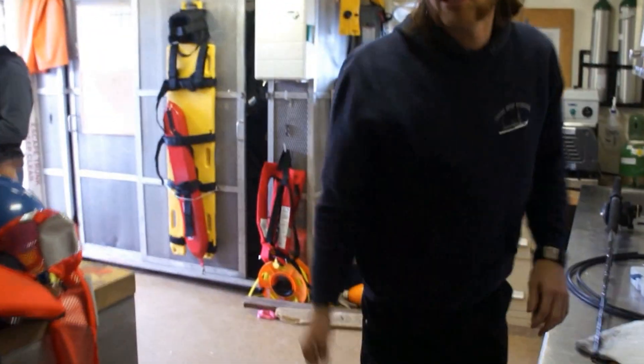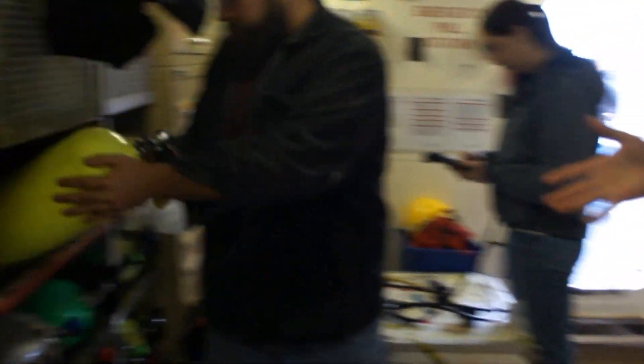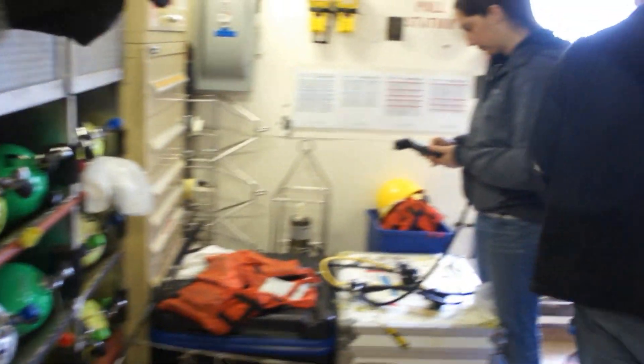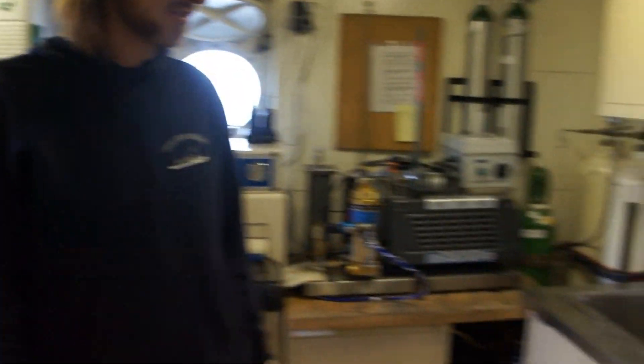And this is the O-lab, also known as the Ocean Lab. In here we have a lot of the equipment for diving gear. We have the air tanks over here on our side. We have all of the dive suits and diving gear on the right-hand side. And we occasionally use this place for meetings.